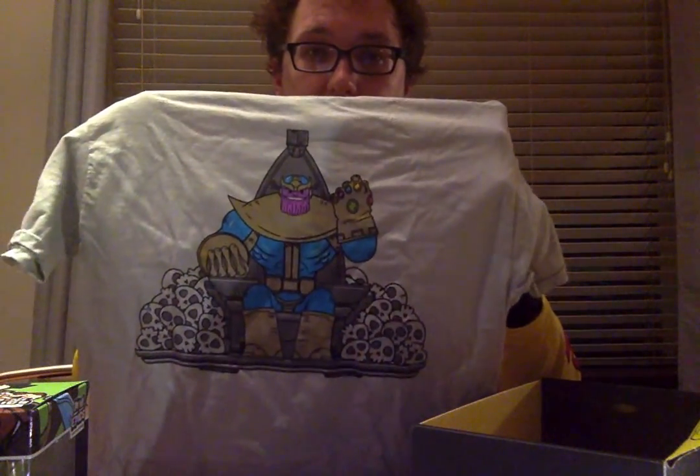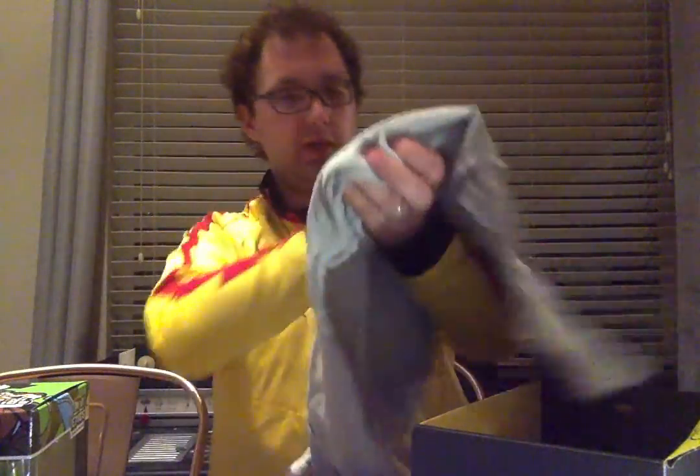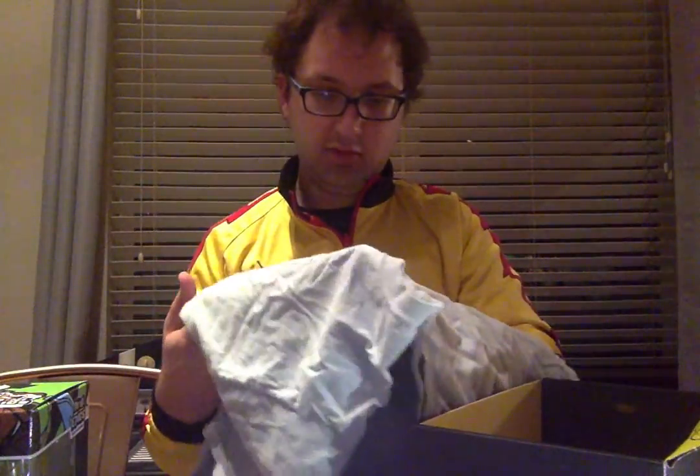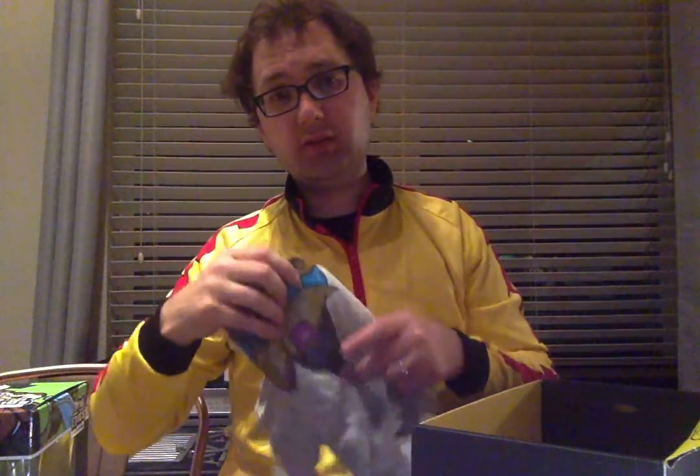Got a T-shirt. Another Marvel Thanos one. This one's a little more cartoony than the Geek Fuel box from this month — both had Thanos with the Infinity Gauntlet. This one's got the stones. Thanos is the lover of death, got all the skulls because he worships death, wants to marry the physical incarnation of death. It's a cool shirt — it's shiny. My Back to the Future shirt from Loot Crate shrunk quite a bit, which I was very upset about. I even got a compliment on that shirt, which I very rarely get, especially on the way I dress.